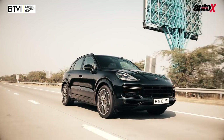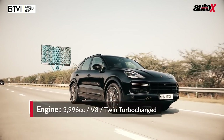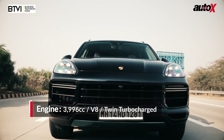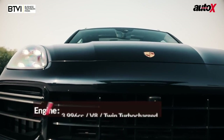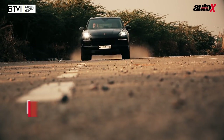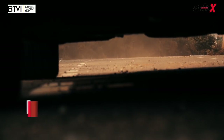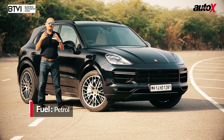What we're driving today is the top dog of the Cayenne range — the Cayenne Turbo. 4-litre V8, twin-turbocharged, 542 horsepower, 770 Nm of torque. There's a lot you like, and even though on a philosophical, basic-idea level I don't think a Cayenne is a Porsche, I'm going to drive it today and see how it works out.